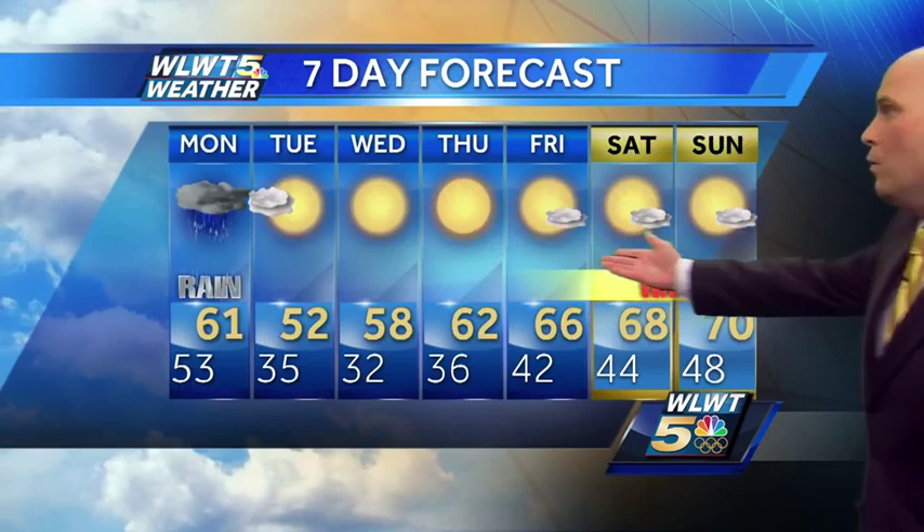Your seven-day forecast: rain Monday, but we dry out Tuesday, Wednesday, Thursday, Friday — temperatures starting to ramp up back into the sixties, and yes, even 70 by next weekend.